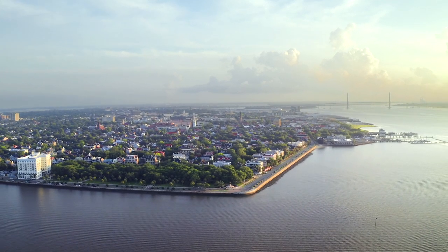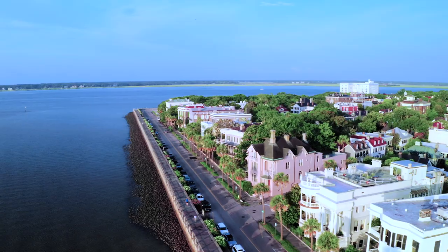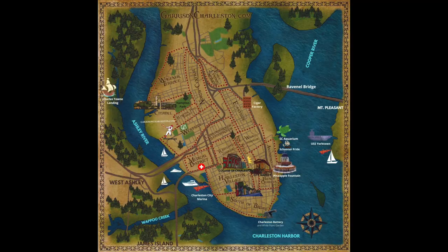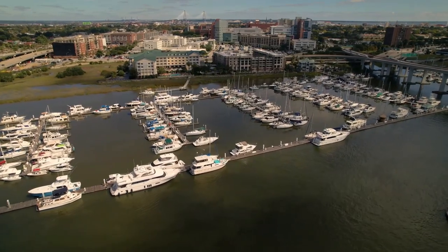The Charleston Peninsula has 14 distinct neighborhoods, and in this video I'm going to go over each neighborhood of the historic district of downtown Charleston, located on the Charleston Peninsula, including the French Quarter, South of Broad, and more. I will go over some of the pros and cons of living in each area.